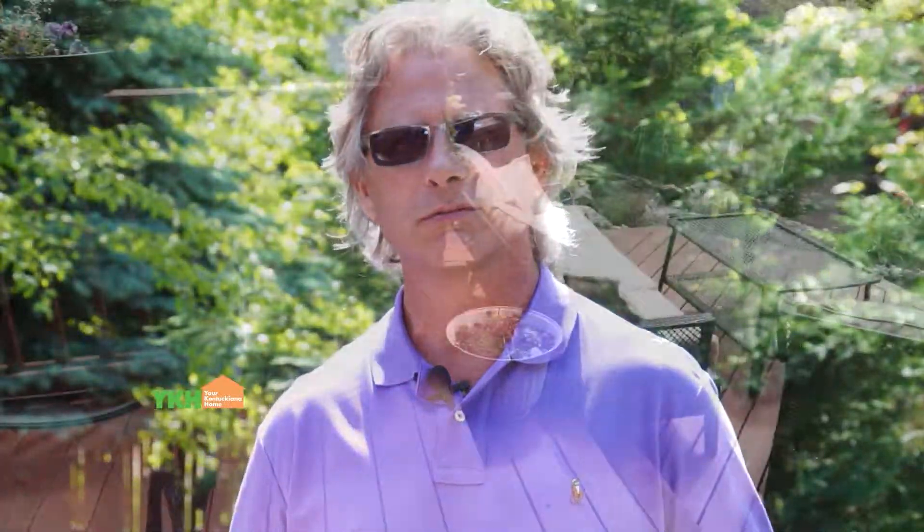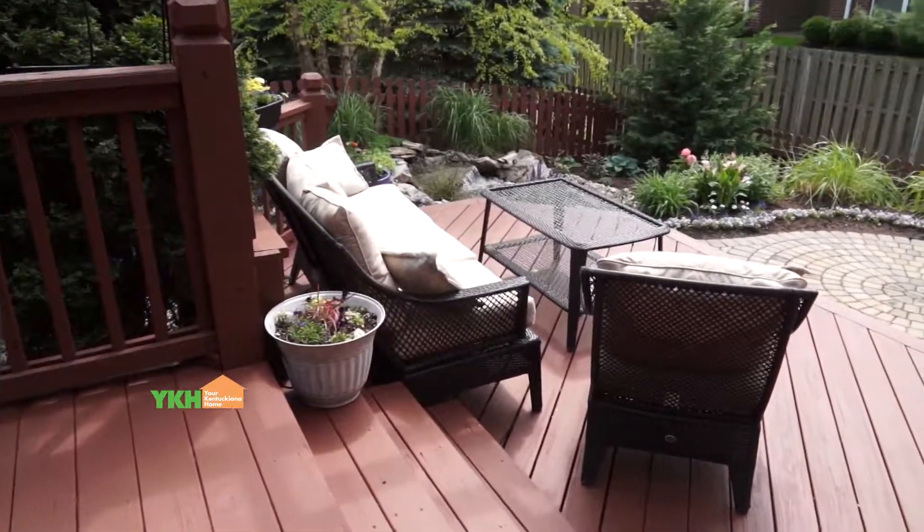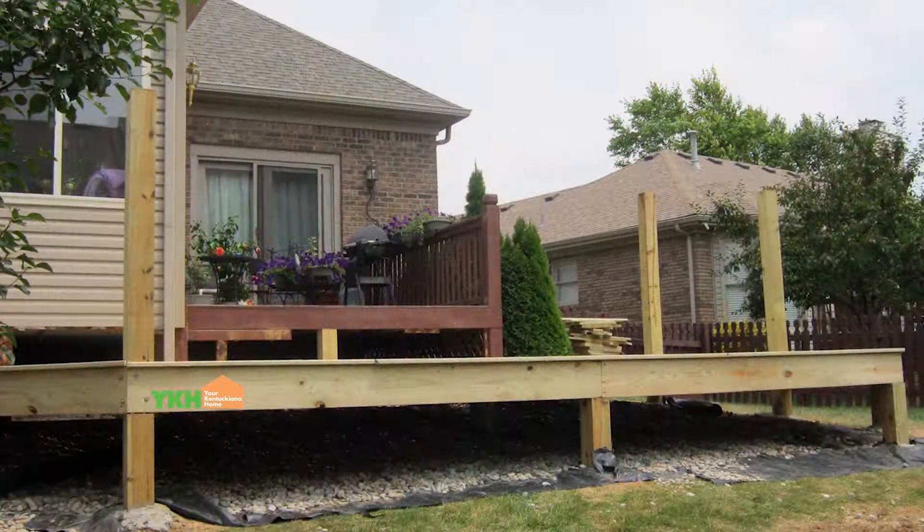She kind of told me what she was looking for privacy-wise and with the ideas on the deck, and then I took those and designed to her specific needs. You have a very unique way of trying to capture what the client wants. When I first go visit with the client, we sit down and talk about what it is that they envision, and I like to sit down where they sit, see what they see, and then take their ideas and kind of create from there.